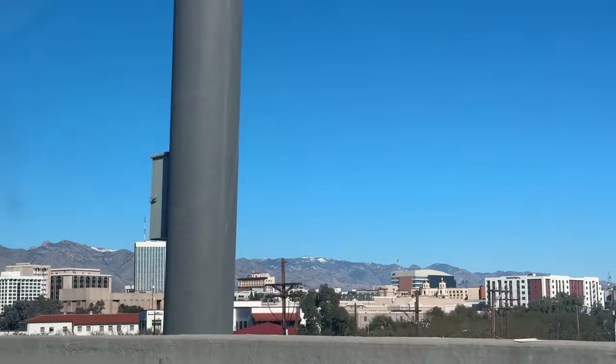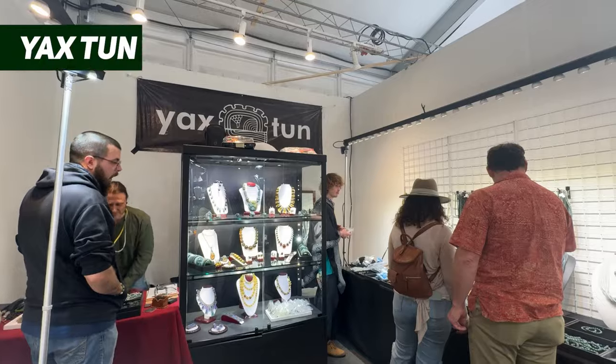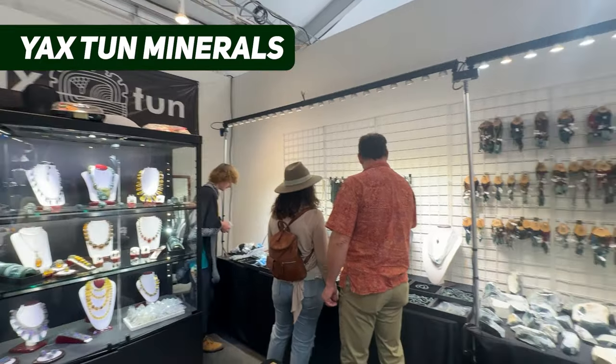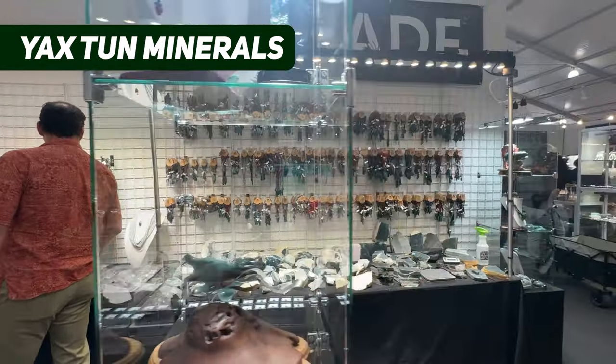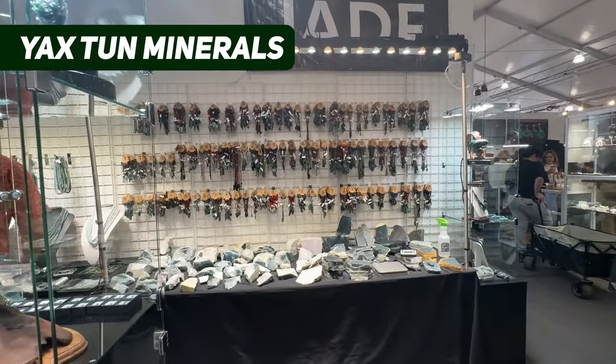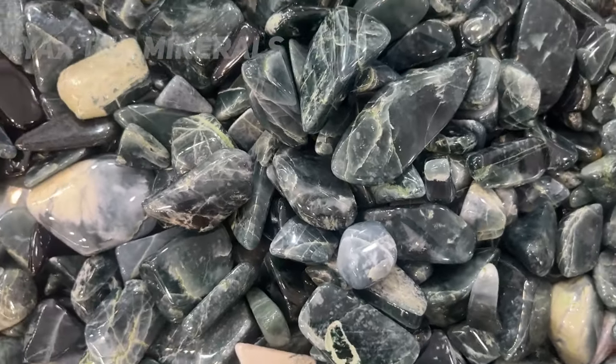Every year my husband Hunter and I visit the Tucson gem shows for networking and exhibiting. In 2023 we dropped a video called the Ultimate Jade Tour of Tucson featuring all of the jade sellers we could find — that video link is in the description. This video is different: it features the incredible jades we saw at the Tucson gem shows in 2024.